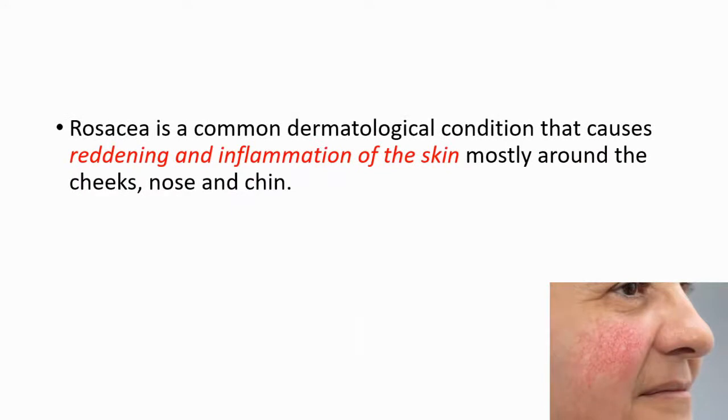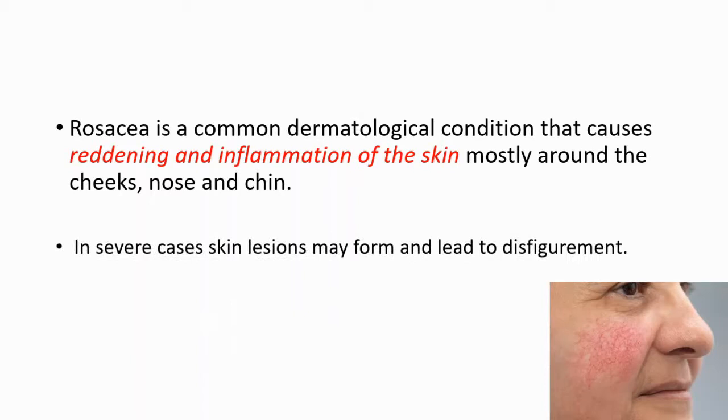Rosacea is a common dermatological condition that causes reddening and inflammation of the skin. It's generally central — you can see inflammation and reddening around the cheeks, nose, and chin. And in severe cases, skin lesions may form and lead to disfigurements.